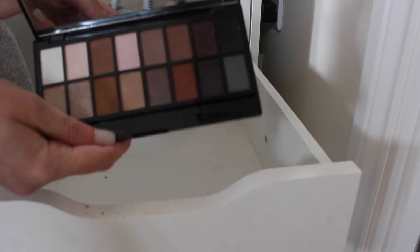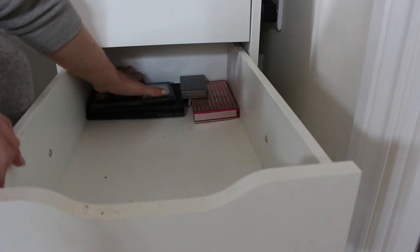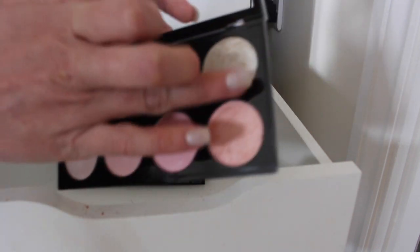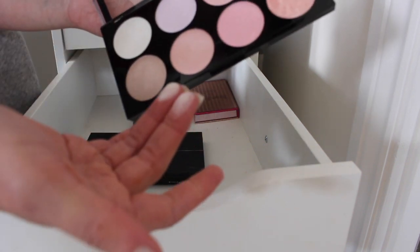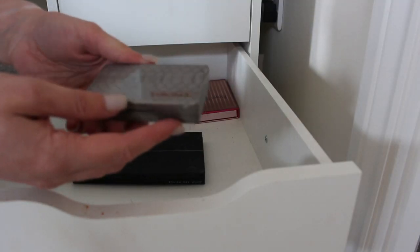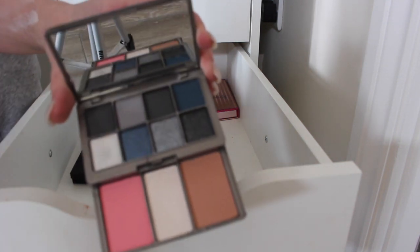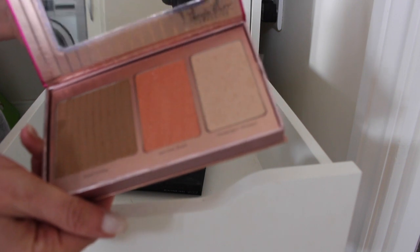Makeup Revolution Iconic Pro, which is a dupe of the Lorac Pro — this can stay because I really like the row of shimmers on the bottom. Another Makeup Revolution blush palette — I never reach for this and don't really rate it, so this can go. The Kim Kardashian Chrome Angel palette — this can go too, I never ever use this. The highlight shade in it is really bomb but I just don't use it.